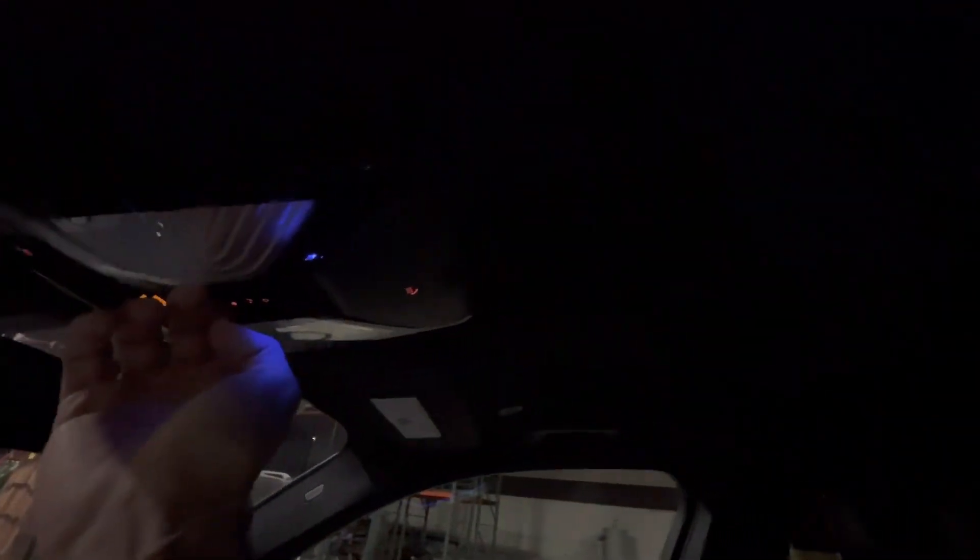And if we jump right in, first things first — the panoramic sunroof just keeps going all the way to the back. That's beautiful. Daytime, nighttime, you get the whole thing open. Love that.